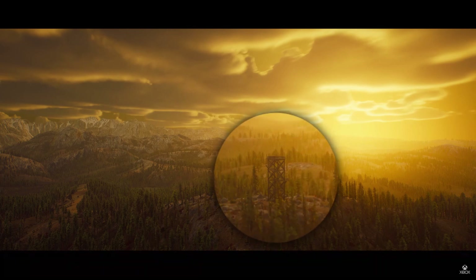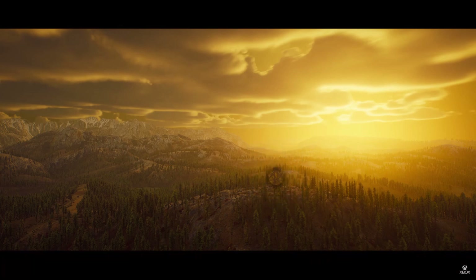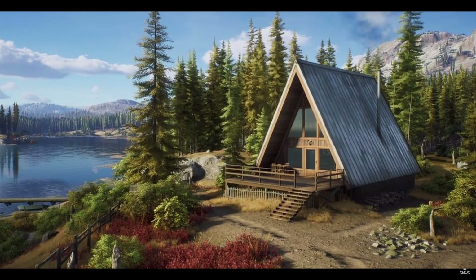This beautiful A-frame cabin is shown a lot during the trailer, so I'm going to use these shots to scale the map. Then I'm going to use the mountains around this cabin as a reference point for a larger scene.